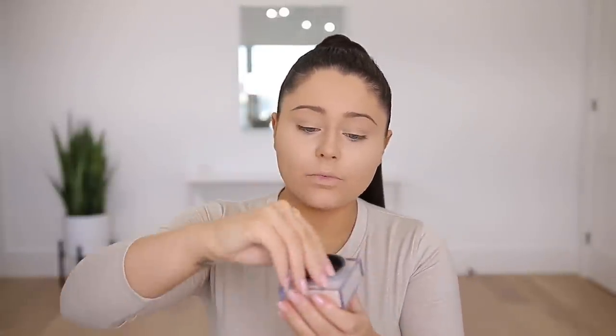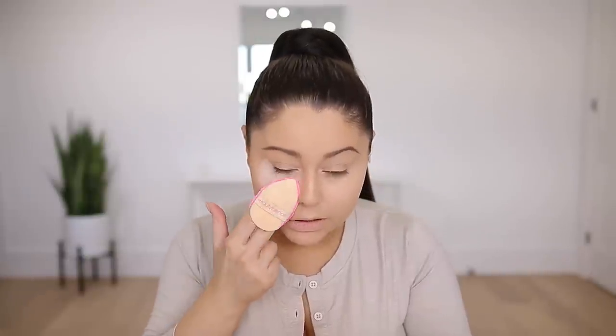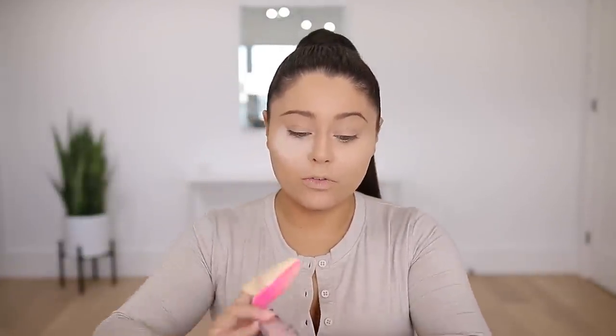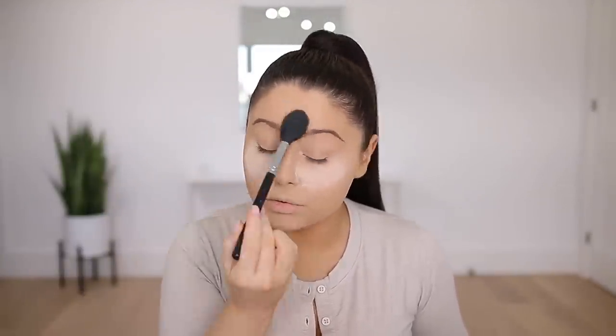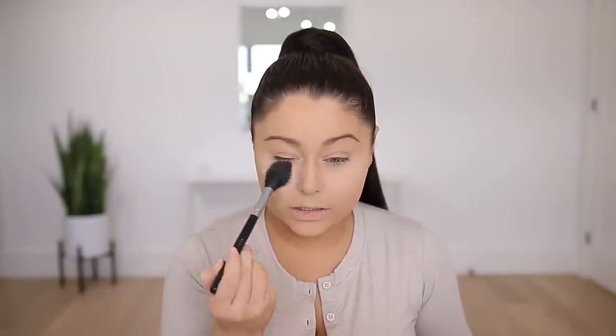I'm going to set the under eye with the Huda Beauty easy bake baking and setting powder in the shade Pound Cake — I recently tried this shade and really like it. Baking the under eye is one of my favorite tricks whenever I want to amp it up and do a more full coverage glam look because it really makes your under eye look super flawless. I'll leave mine on for about 30 seconds to a minute.